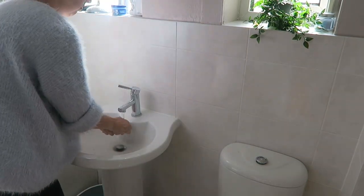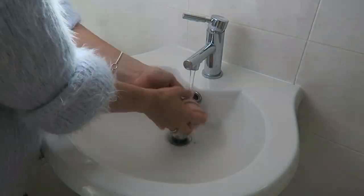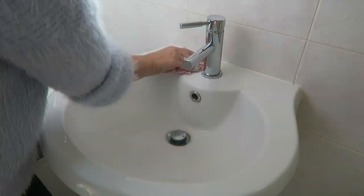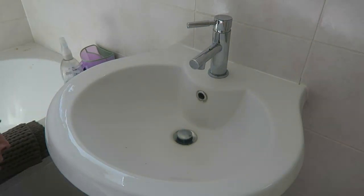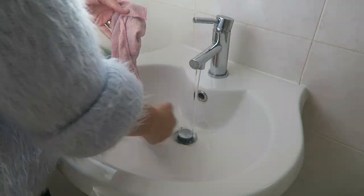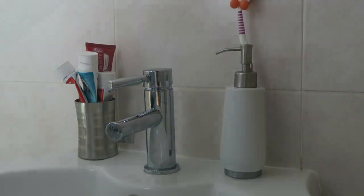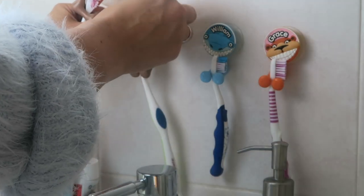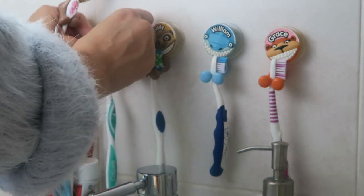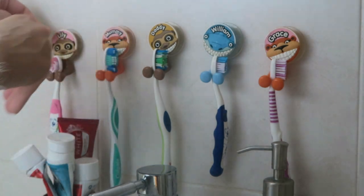Then I clean the sink. It just gets so dusty but it does get cleaned on a day-to-day basis anyway — I'll just give it an extra wipe around while I'm in the room. I also make sure I wipe all the way down the stem of the sink, cleaning all around it. Then I clean all of the bits and bobs and put them back. My kids really wanted these toothbrush holders so now each of us has one with our names on — I can't get rid of them because the kids love them.